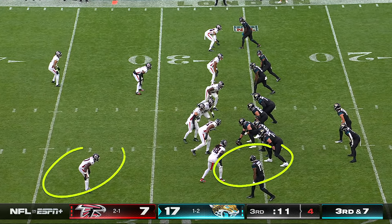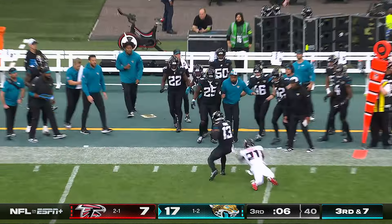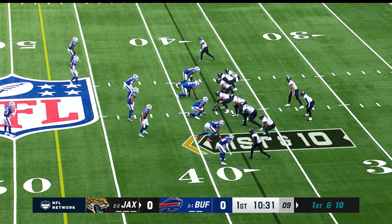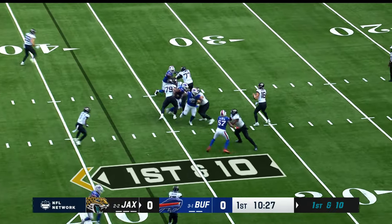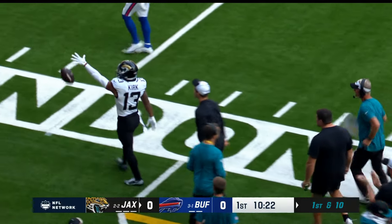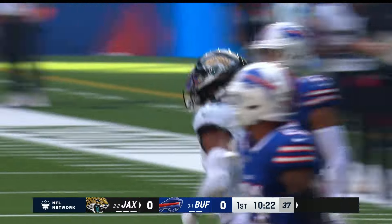Man to man. Ingram was off to the left, he comes across. Instead, Lawrence looks downfield and finds Kirk for another first down in front of Mike Hughes. Lawrence, over the middle — that's Christian Kirk, taking it down to the Buffalo 32. Micah Hyde on the coverage — gain of 30.